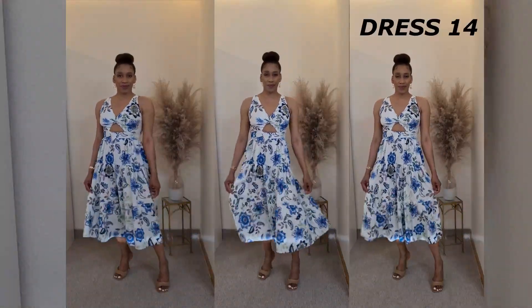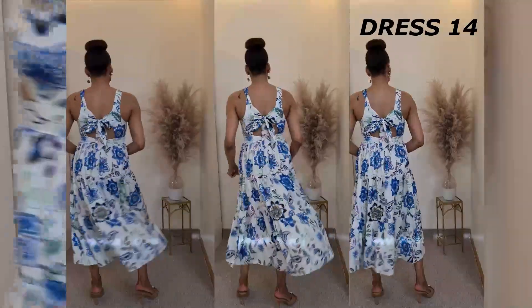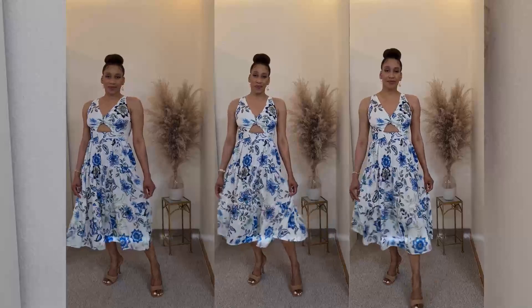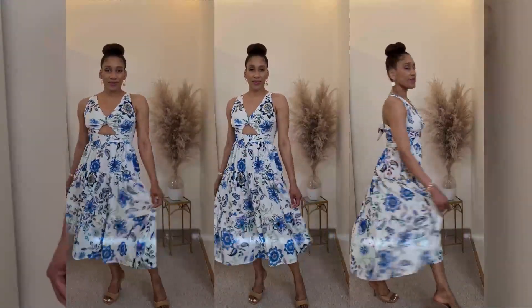For dress 14, I ran out of battery and could not film the last dress. These dresses are from the shop Shein and this is the first time I've bought anything from them.